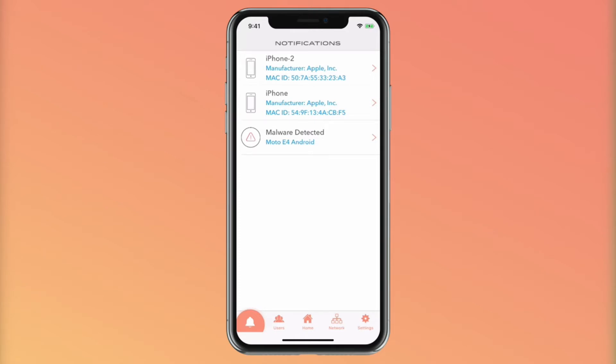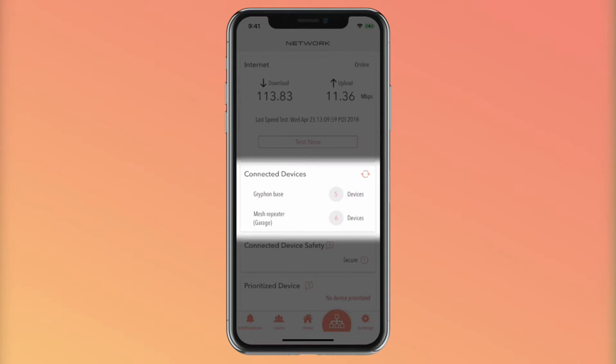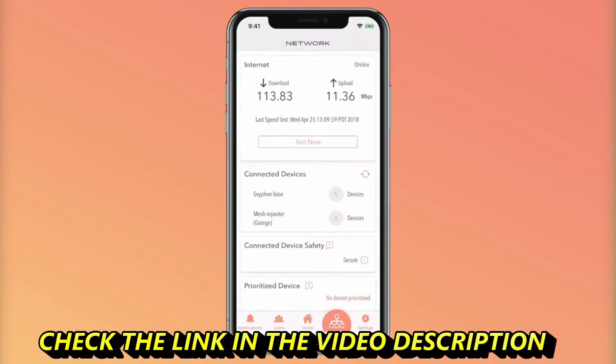Now let's go to the network tab. This is where we show you your network health. You will see a throughput meter. This is how fast your Griffin is connected to the network, not how fast your laptop is, since there could be other factors like your teen playing on his Xbox. You can also see all the active devices connected on Griffin, or if you have a mesh repeater, see which device is connected to each Griffin.